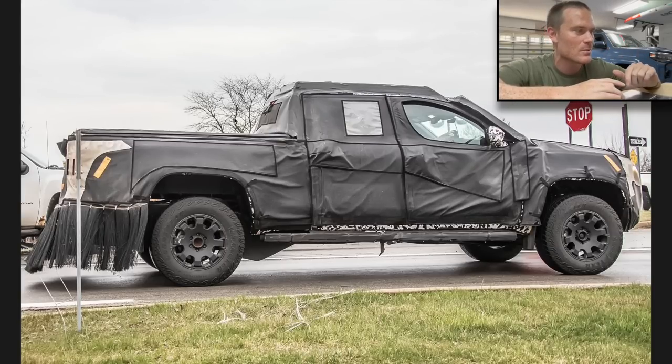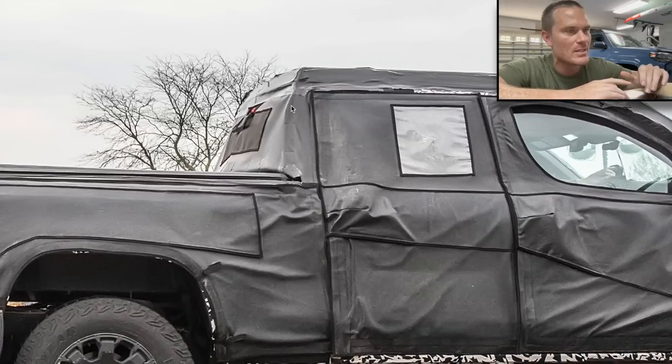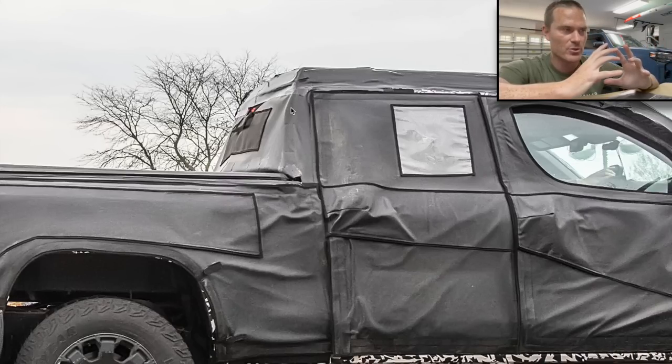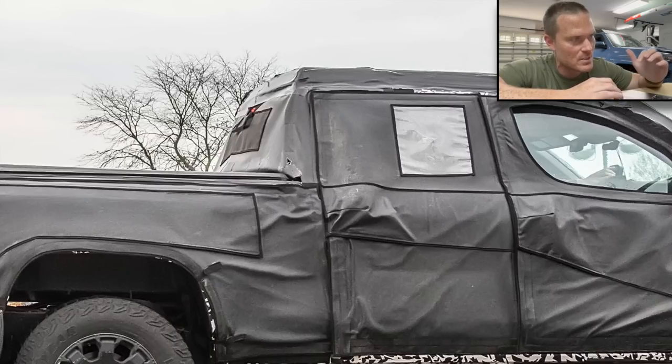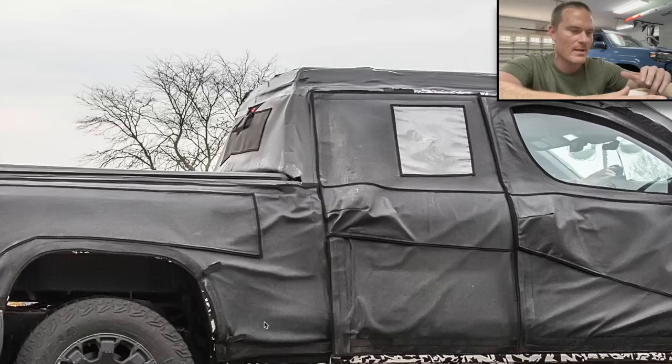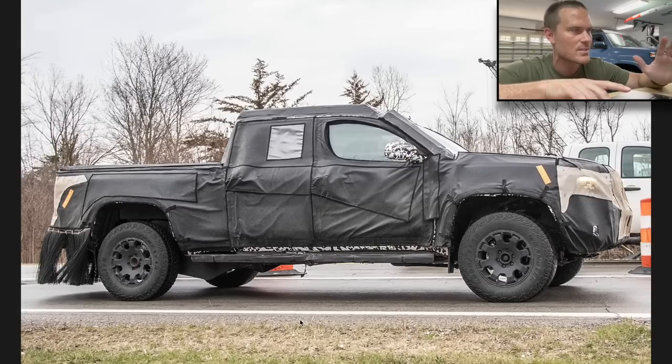Look at this side profile — holy smokes, it's a long truck! These doors look big. You can tell right here is where the cab stops, and this most likely means the Tacoma's body is no longer morphed together. The cab ends right here, and then it comes down like the Brazilian spy photos show us — big door, big bed. This has to be a five-and-a-half foot or six-foot bed for sure.